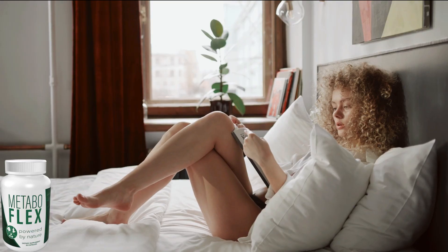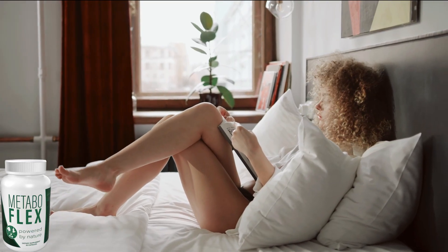It is designed with powerful all-natural ingredients that aim to boost metabolism and burn fat instantly. With its numerous health benefits, MetaboFlex is a powerful solution to all your weight management needs.